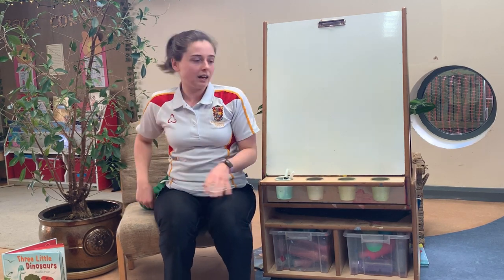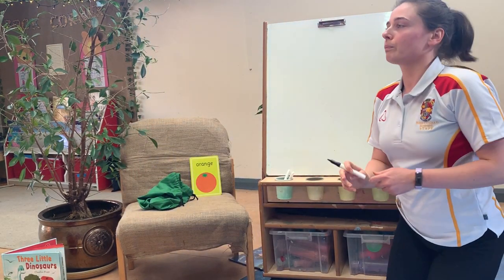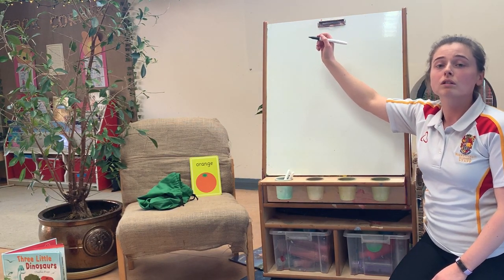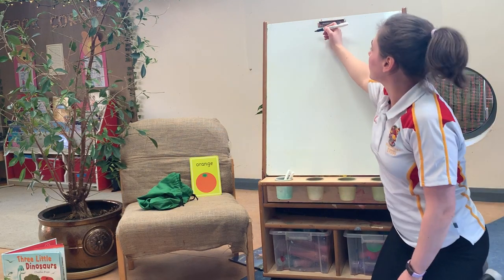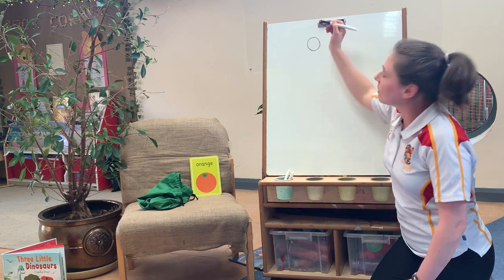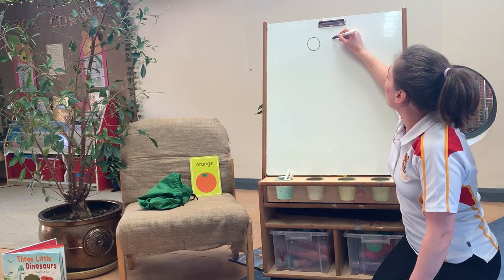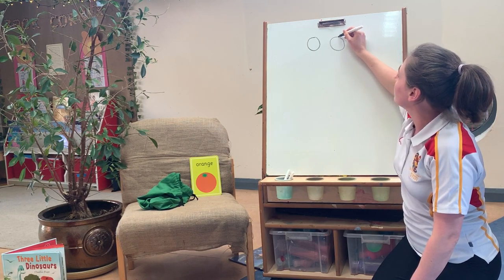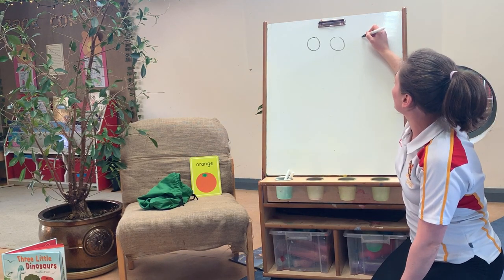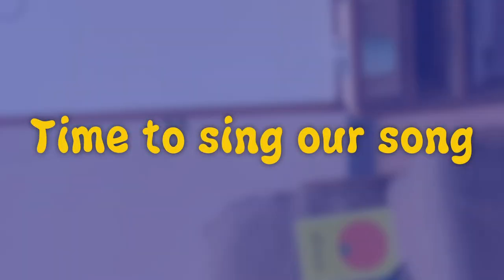We're going to have a go now at writing our sounds. And then we'll sing our song. So we're going to start — where do we start when we're writing our letters? At the top. Very good. So we're going to start at the top and we're going to go all the way round like a circle. Up. We'll do another one — start at the top, go all the way round. It looks a little bit like a circle, doesn't it? Up, up, up.